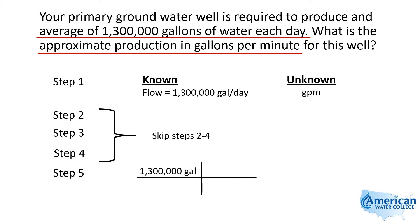So we write down our 1,300,000 gallons per day. We know that one day has 1,440 minutes in it. So when we divide 1,300,000 by 1,440, we come up with 903, and that is gallons per minute.